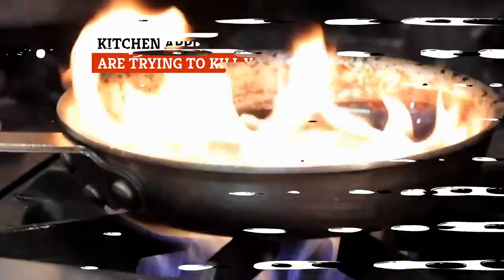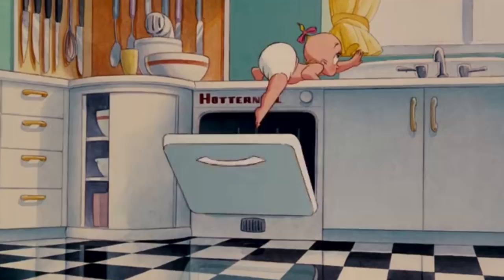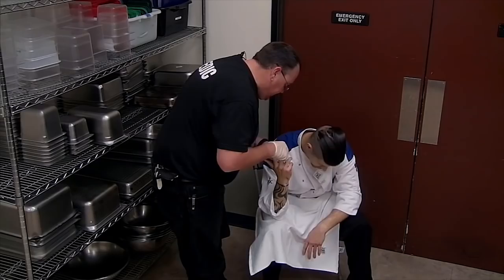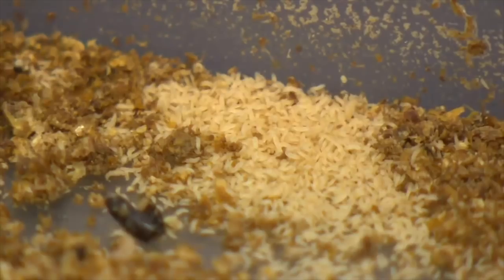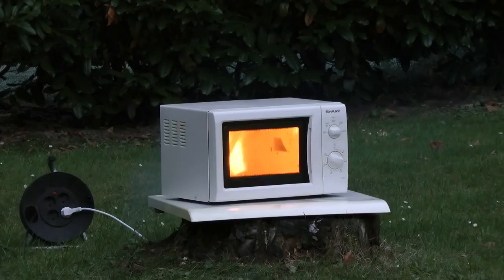Hot pans, sharp knives, the always terrifying mandolin — navigating the kitchen can sometimes feel like running a gauntlet of dangerous obstacles. Lurking in every corner is a contraption just waiting to maim you in its own unique way, leaving you running for some Neosporin and a Band-Aid, or sending you straight to the emergency room. Strap on your exploding Nutribullet-proof goggles and prep your palate for a taste of the creepy crawlies living in your Instant Pot. These are some of the kitchen appliances at the front lines of the anti-human revolution.